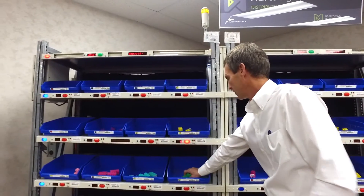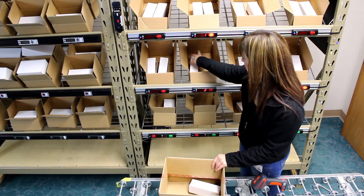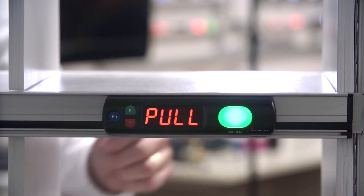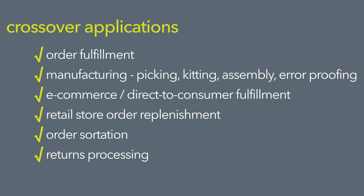You can configure our solution however you'd like: pick-to-light, pack-to-light, put walls, picking cart, and many, many more. Here's a short list of crossover applications. Notice it includes order fulfillment and e-commerce.